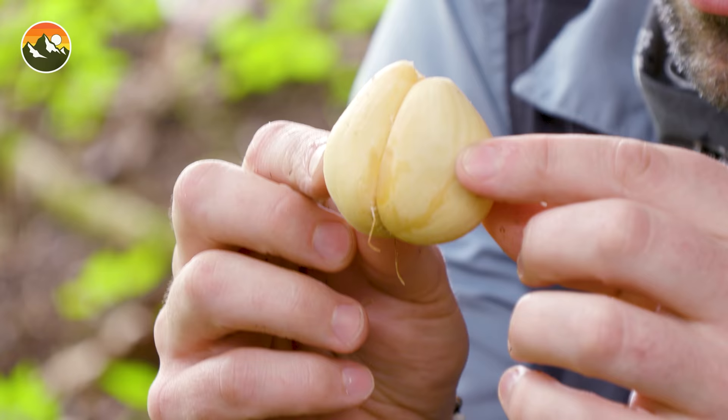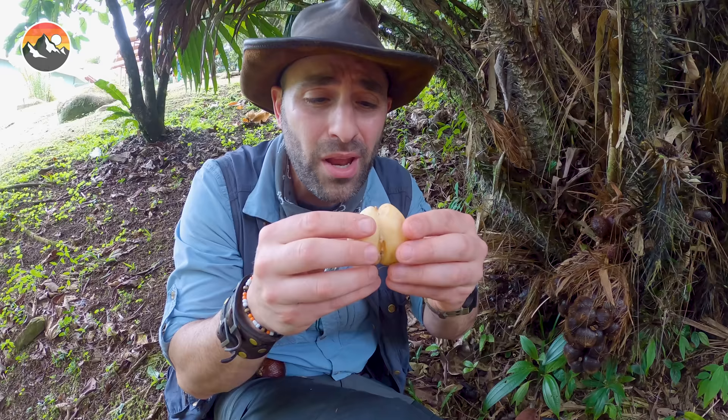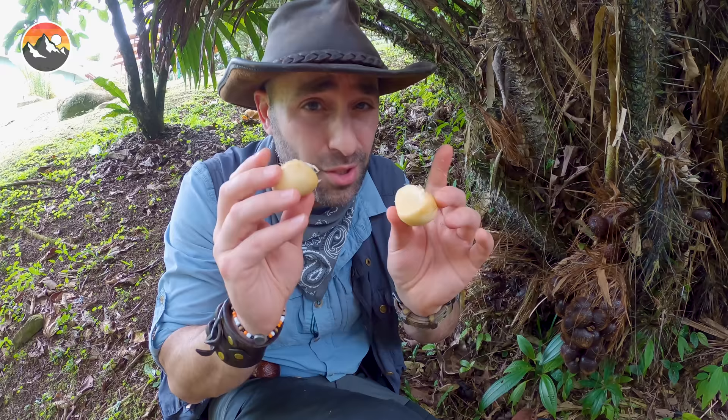It almost looks like cloves of garlic. Now, inside the fruit there can be two or three pieces, and you can split it apart into two. And on the inside, there is an inedible seed, which means you don't want to eat that seed.